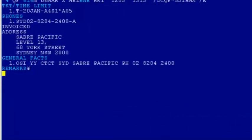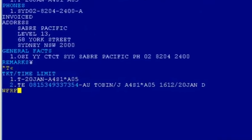Now I display my original ticket to exchange. I know I want the cheapest available fare for this itinerary, so I add the NCB qualifier to the new Automated Exchanges WFRF Sabre entry.